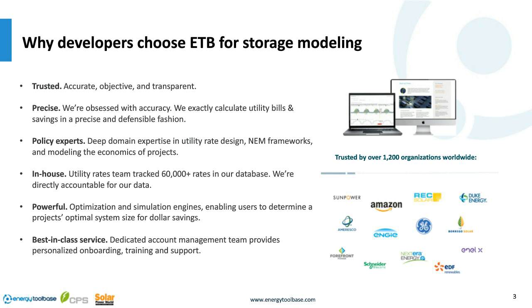One competitive advantage of our software is our in-house utility team. We don't use third-party plugins — we manage and maintain our own database with full-time employees ensuring the most accurate, up-to-date rate database in the market. Our team maintains over 60,000 rates globally. We create custom rate schedules for deregulated markets, clients with unique rates, specific riders or credits, and can even model anticipated future rate changes.